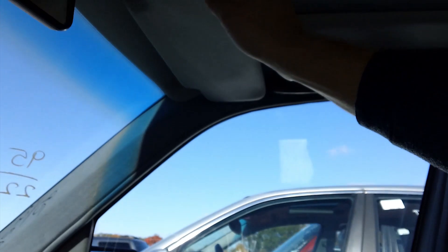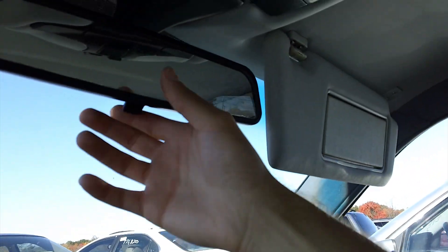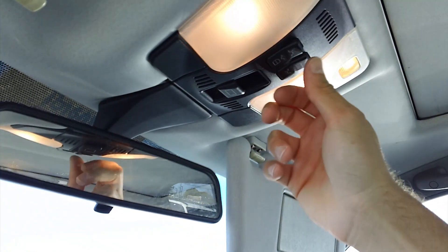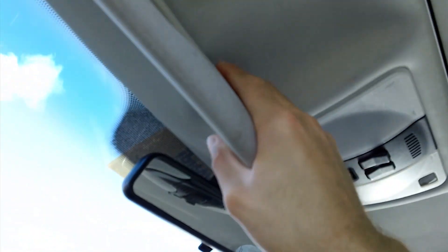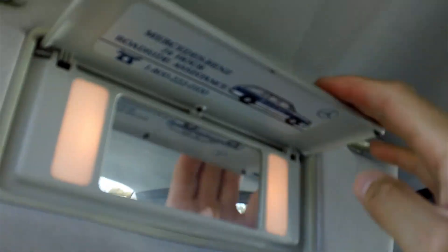The headliner is plush — it's one big hunk of vinyl. Stationary oh-shit handles, and the sun visors are thick and cushiony with a mirror and vanity lights. The rear-view mirror doesn't dim — it has a tilt function. There are even map lights and a dome light. The sunroof works — it tilts and opens. And the driver's side sun visor also has a mirror and vanity light. Everything works.